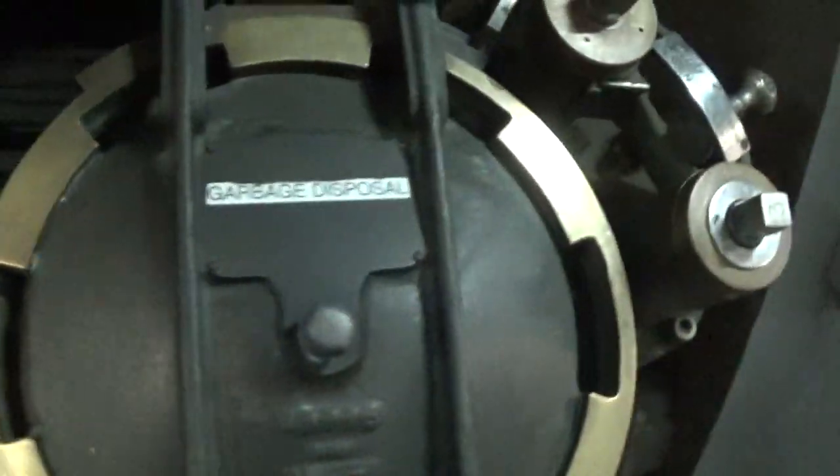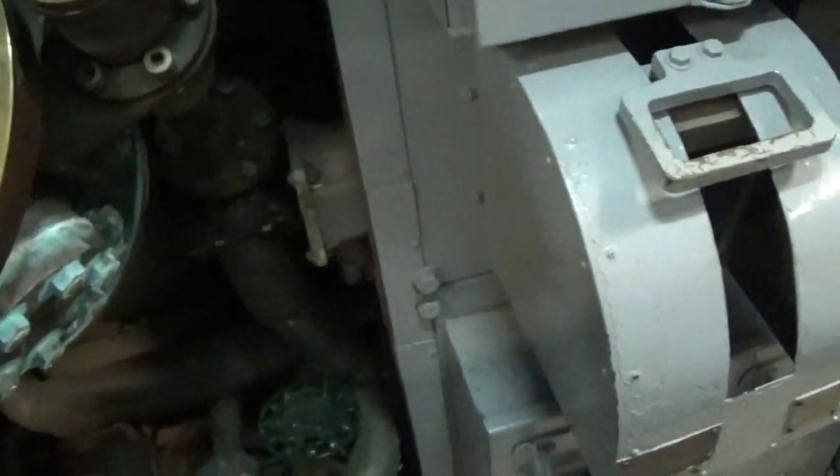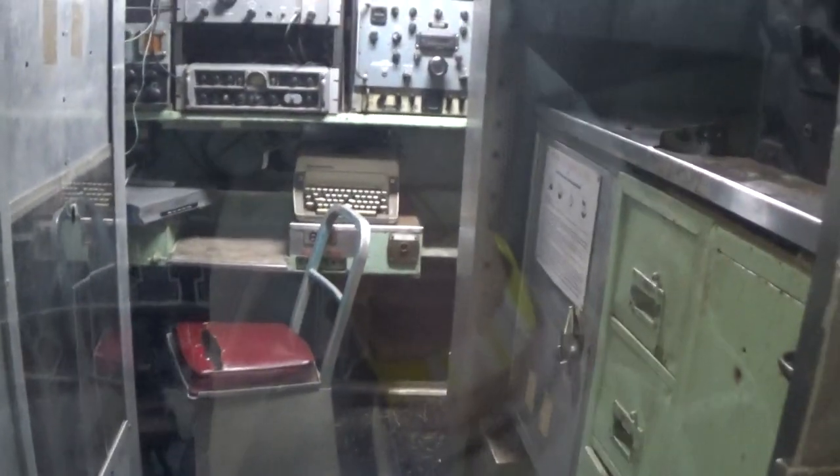Lock speaker. Really getting tight now. Garbage disposal — right here I believe it might have exited the ship when they were at sea. I'm not for sure. And then here is the radio room. A lot of cool-looking stuff in here.